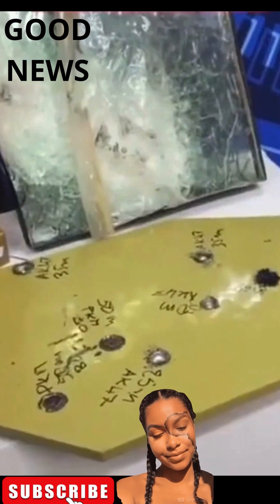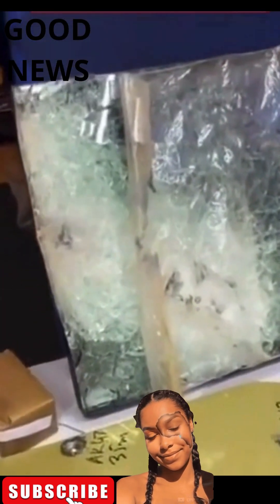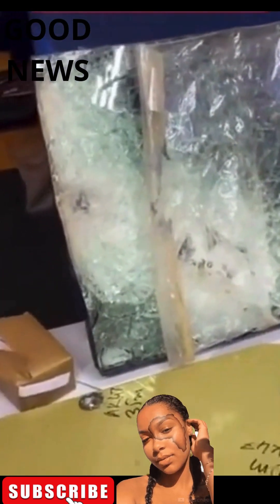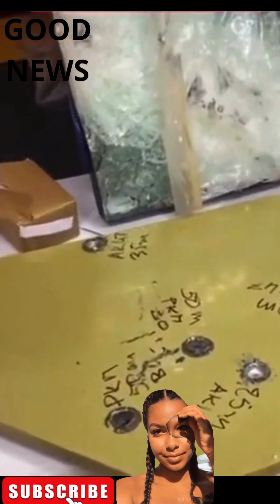Here you can see all the ballistic tests that have been carried out. The tests were conducted from automatic pistols up to the PKMS, and for the windows as well. We did the tests and they passed.